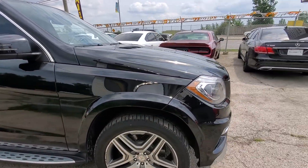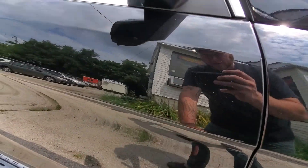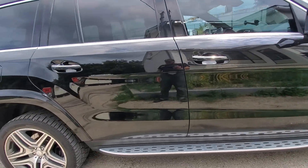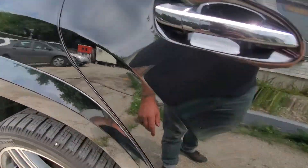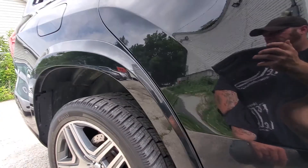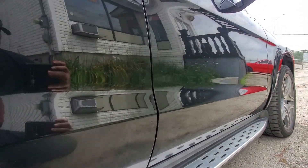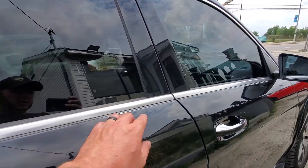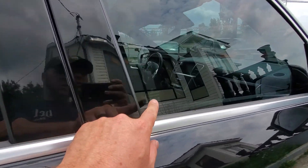Going down the passenger side, we see scratches here and there, some little dings — not as many on this side, but there are a couple here and there. Mirrors all look good. The car is nice and straight with no major issues. There is a good-sized chip in the door right here, and similar minimal scratching throughout the side. There's also a ding in the trim, but the windows are original.